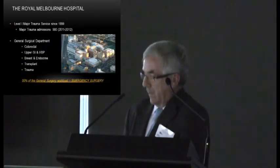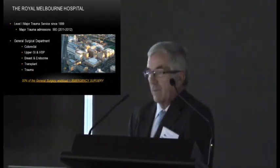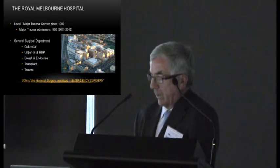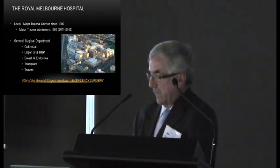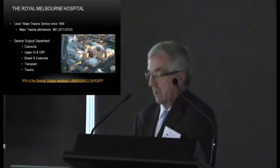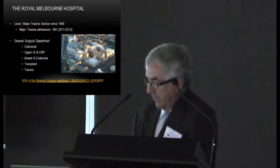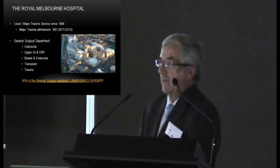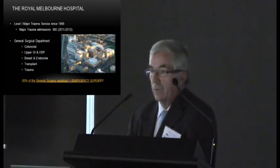The service was established at the Royal Melbourne Hospital, a large teaching hospital and a level 1 major trauma service. A little under 1,000 major traumas and about 2,000 other less major traumas are admitted annually. They have typical general surgical departments within the hospital, where 50% of the general surgical workload is emergency surgery — making it very difficult to manage in a fragmented fashion amongst the subspecialty units.